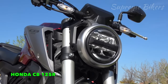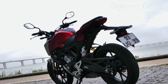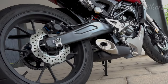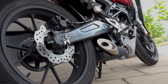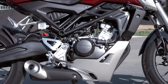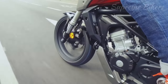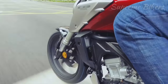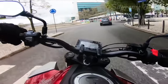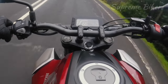In third place we have the powerful Honda CB 125R, the smallest model in Honda's CB family. It stands out for having a DOHC 4-stroke single cylinder 124.9 cubic centimeter engine with a double overhead camshaft and four valves per cylinder. Its maximum power is 14.7 horsepower at 10,000 RPM and its maximum torque is 11.6 Newton-meters at 8,000 RPM.